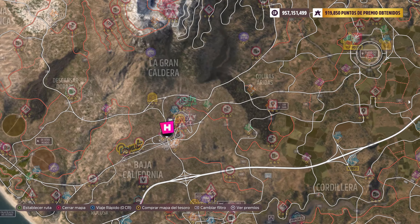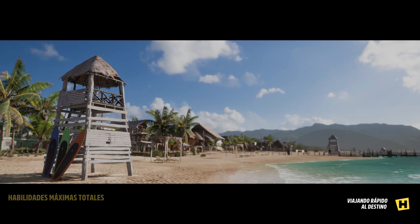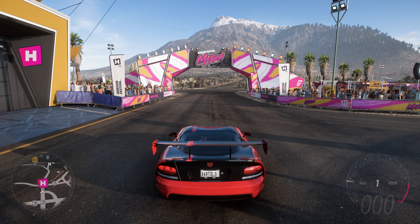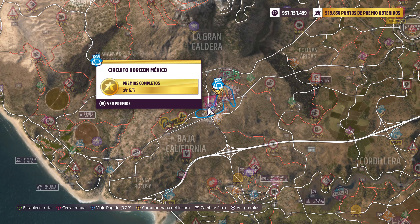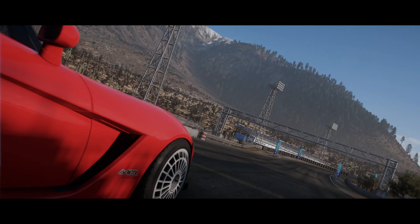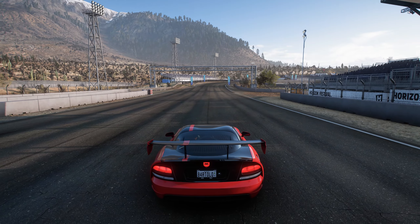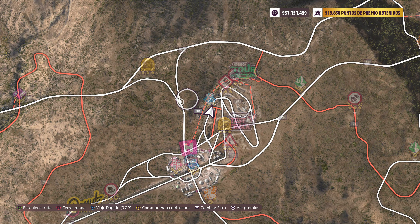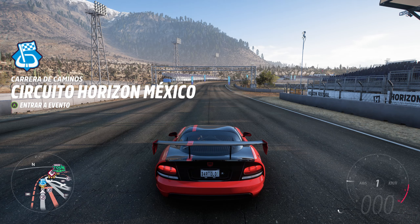¿Cuál es ese circuito? Aquí mismo hay circuito — ¿implica esto el circuito, o dónde está? Este se llama Horizonte México, yo no lo vi ahí. A lo mejor va en todo el perímetro, pero yo no me fío, porque la temporada pasada me liaron con el volcán, la caldera. Vamos a ver si aquí mismo cuela.